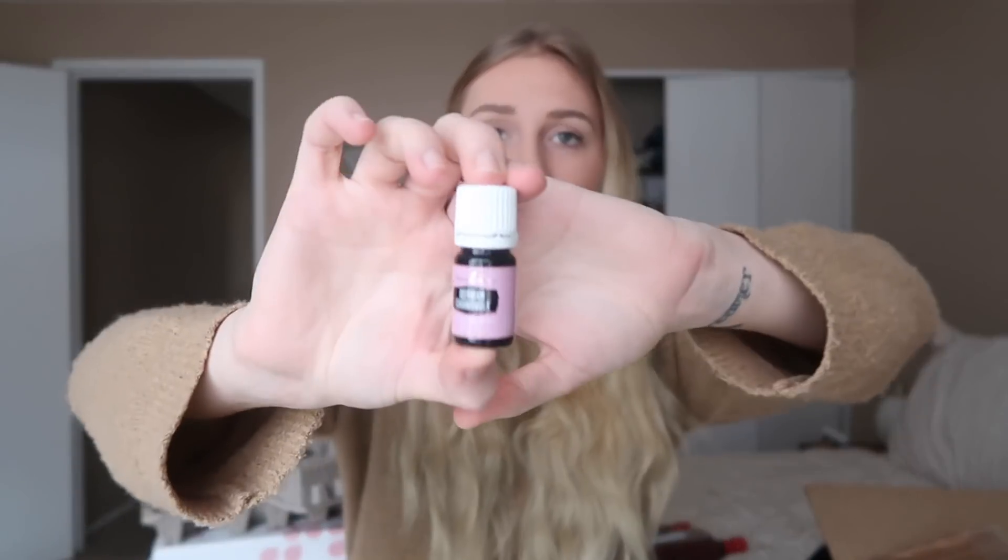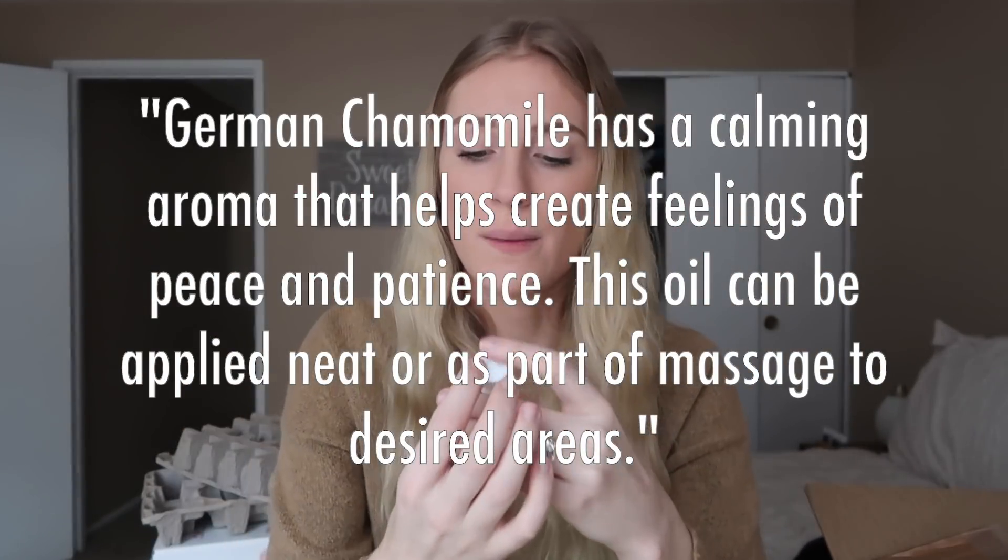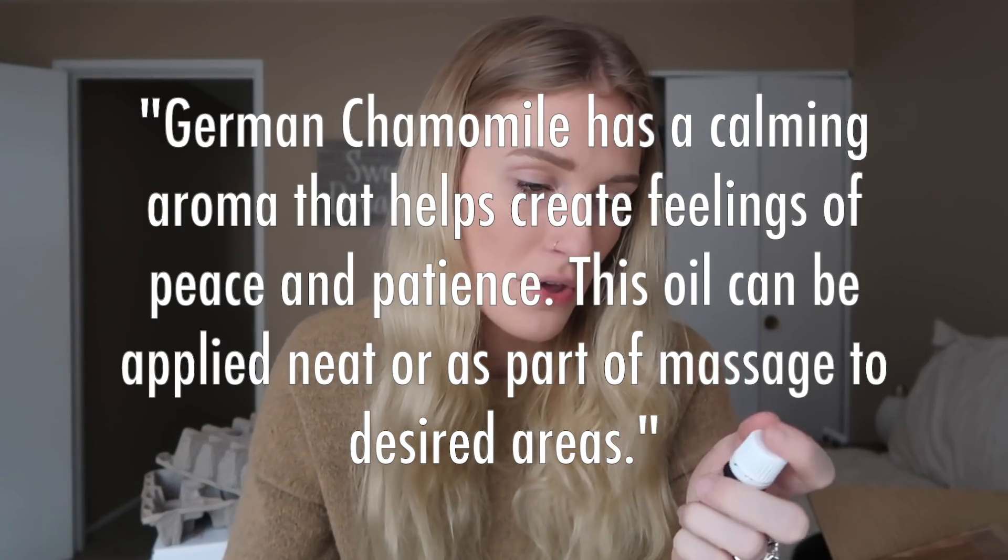I also got German chamomile. To be honest I don't even remember why I got this — I've just heard a lot about it so I put it in my order. That tends to be what I do: there are some oils I've researched and know I want to try, and then there are some that I'm like, 'eh, I heard people talk about it, let's add it.' So I'll let you know in future videos what I decide to do with German chamomile.